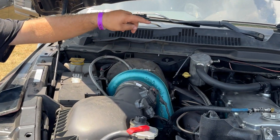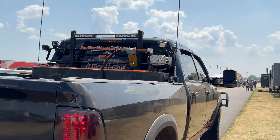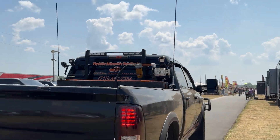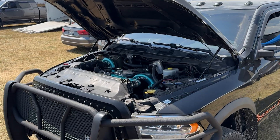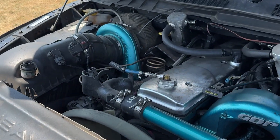It's got 150% over injectors, a 12mm stroker, extra CP3, and it's bored 20 over. Got fly-cut pistons, Hamilton cam, Wagler rods. The only stock component is the block at this point.